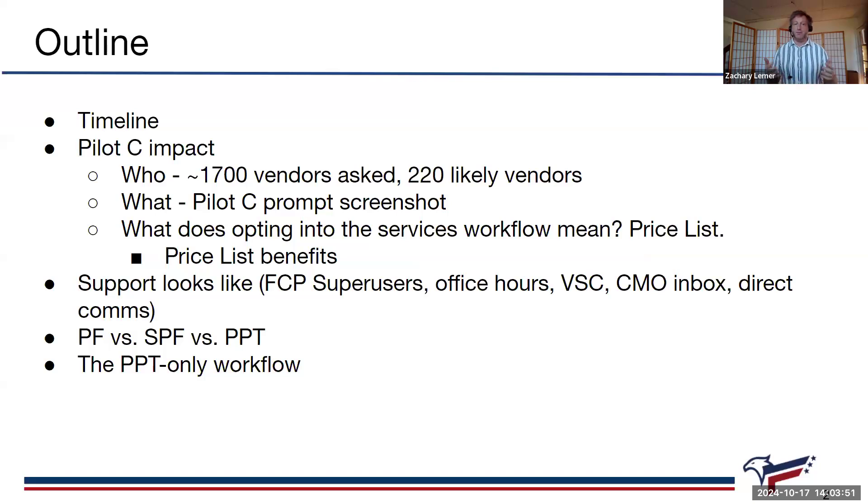If you're not already in there, some of this may sound new and hard to understand. There are a lot of resources out there that I'll talk about further on in the presentation. This is going to be a little more in the weeds than just an introduction to the FAST Catalog platform. This presentation is mostly for folks who are going to be affected by the services workflow being turned on, which means current users.